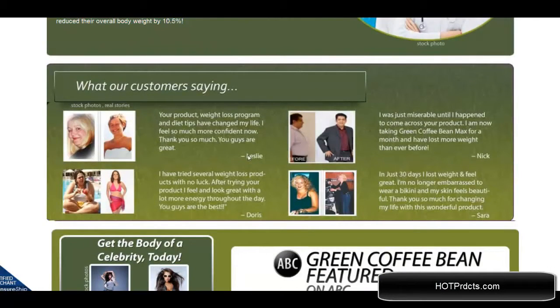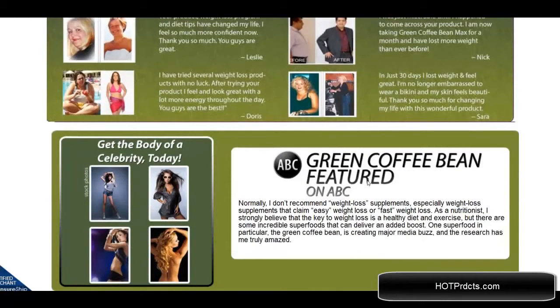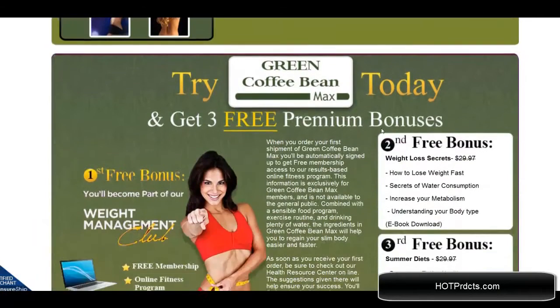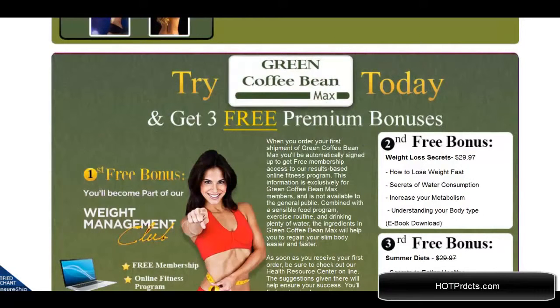Here are some testimonials from actual users. They have also been featured on ABC television.